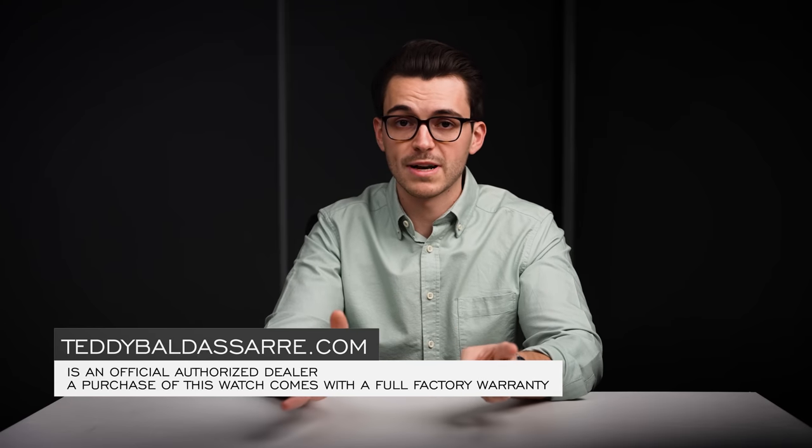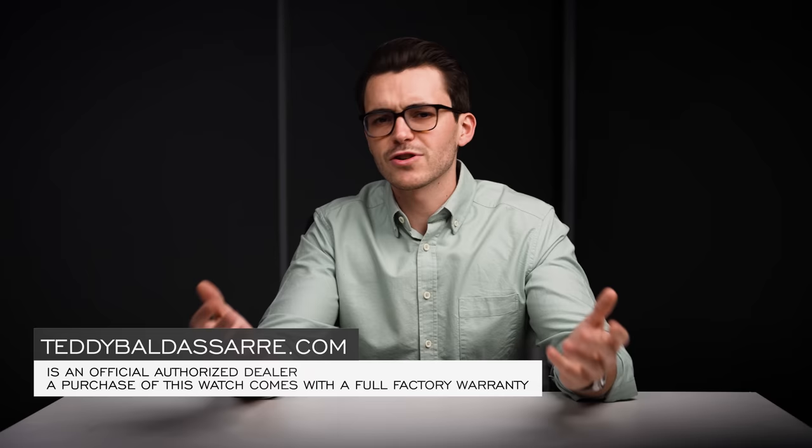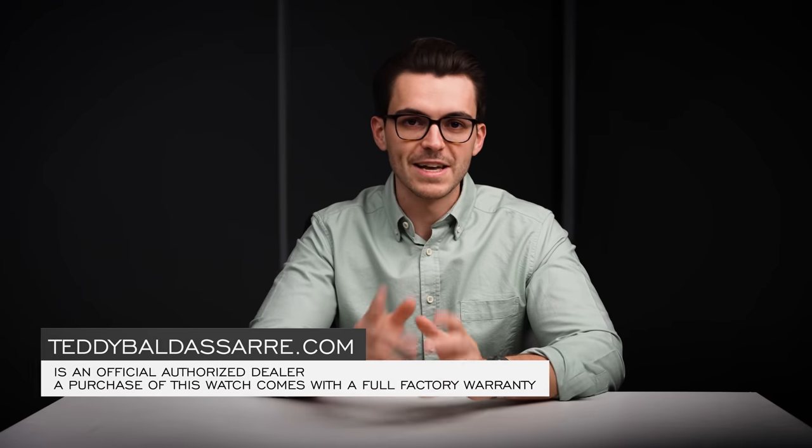Thank you for watching — if you enjoyed this video please give it a thumbs up, subscribe, and hit the bell icon as it really helps the channel. This watch is available on teddybaldessar.com where we're a fully authorized dealer with quick fulfillment, dedicated customer support, and factory warranty. Nine out of every ten dollars we generate goes back into the content we're creating to foster a new generation of watch enthusiasts. Thanks again for watching — be well and I'll see you all very soon.